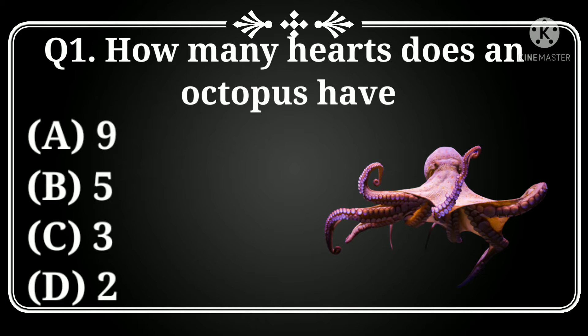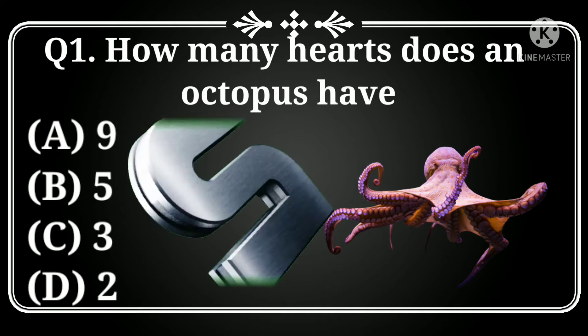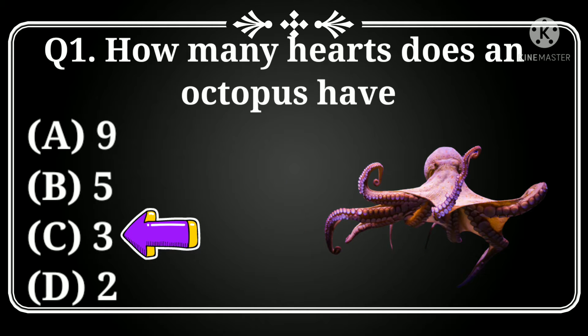How many hearts does an octopus have? Option A: 9, B: 5, C: 3, D: 2. Answer: 3.